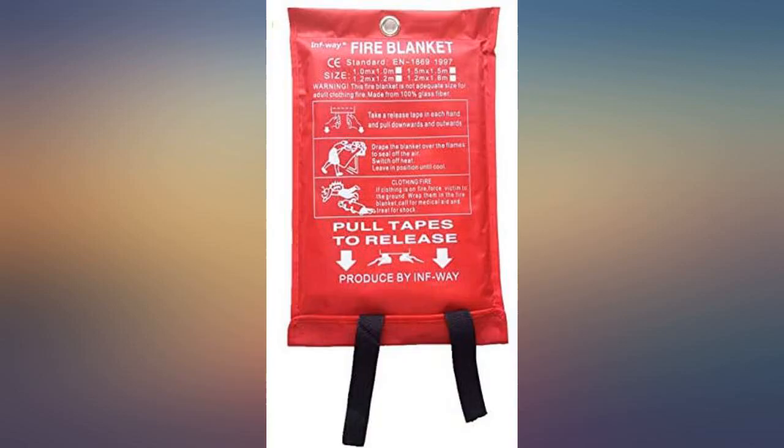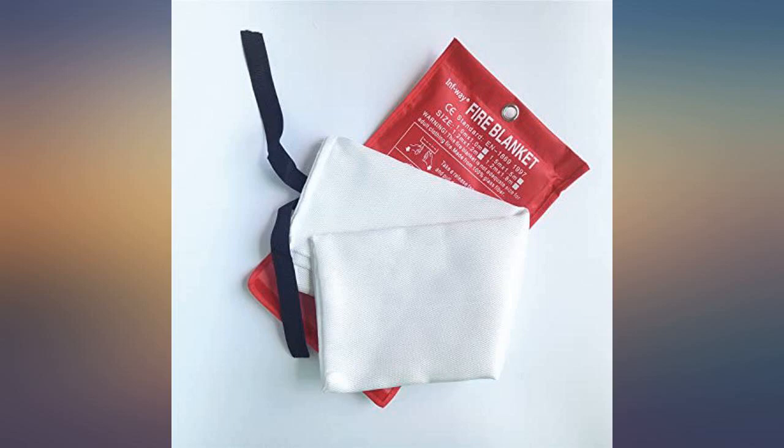As expected, no way to actually test however, could find no reason why it would not perform as advertised.